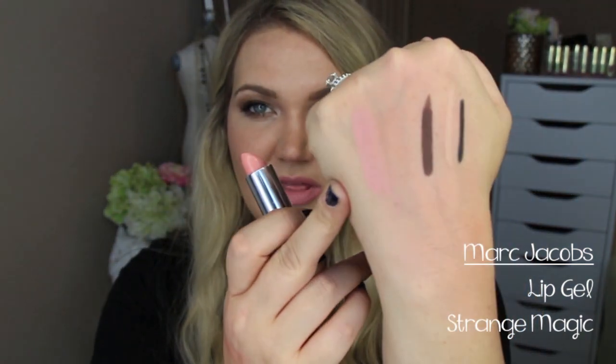As far as lip products, I have two favorites here. I have come to love the Marc Jacobs Lip Gels. This is in Strange Magic, which is what I'm wearing on my lips today — it's a really nice, very nude pink shade. I have to use a lip liner with this. I love this color; these are so, so creamy. If you're looking for a really great nude, I highly recommend these — I can't stop talking about them.